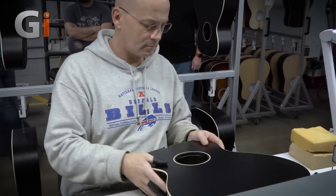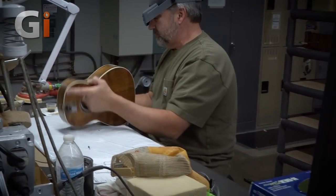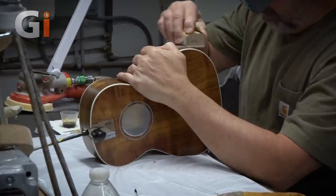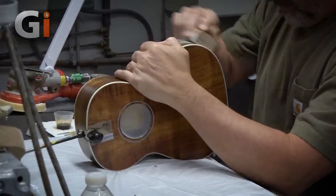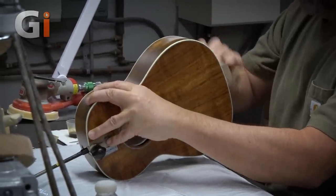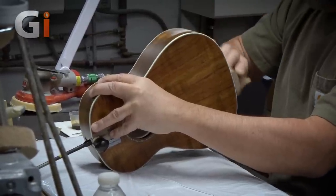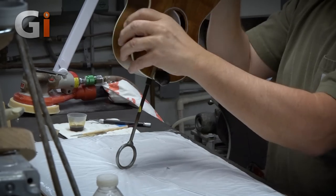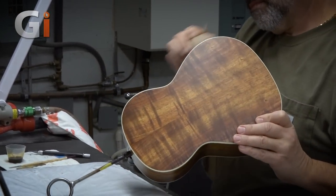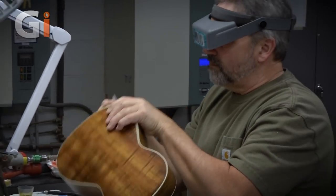Not only acoustic guitars, but also ukuleles at the Martin factory. We are really known for making ukuleles — back in the 1920s, we made more ukuleles than we did guitars. We kind of moved away from the ukulele, and in the early 90s we weren't making any. Then in the early 2000s the ukulele came back and we started getting demand for them. Right now, Clark's doing some finish work on what looks like a tenor-sized ukulele. We produce soprano, concert, and tenor sizes — the one he's working on right now is some beautiful colored wood.